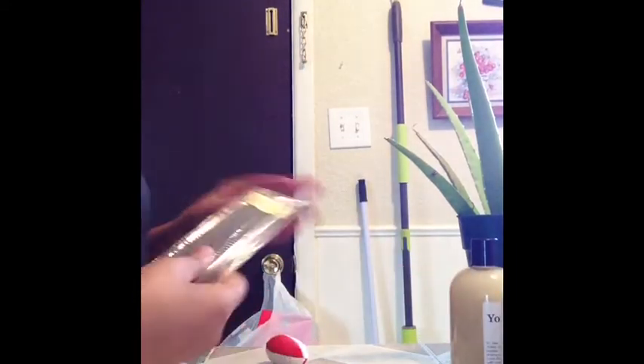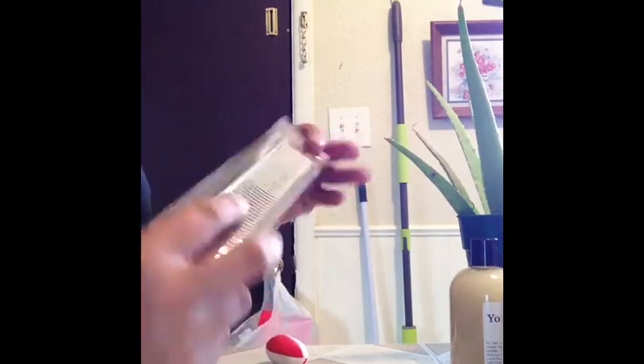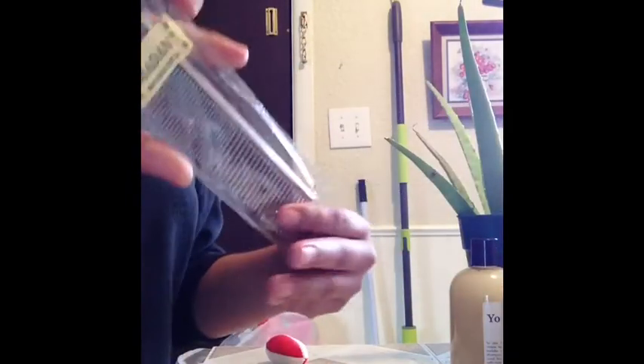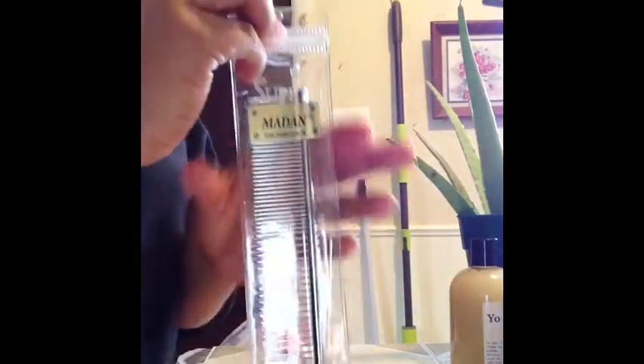And then with the purchase, I ended up getting a free Madden comb. I had been wanting one of these forever, and they included that. I did the Cyber Monday purchase, so I got this for free. They also included a little card, a personalized note, as well as a receipt.